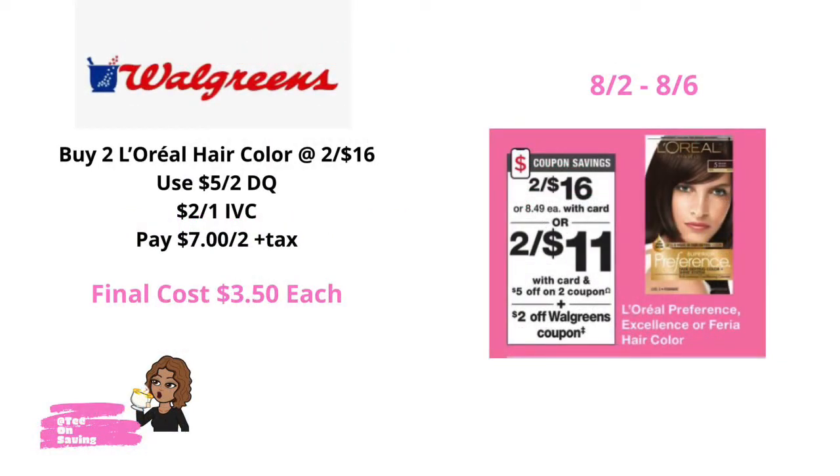This week, select L'Oreal hair care products will be on sale 2 for $16. In your Walgreens app, there is a $5 off of two digital coupon. Also in your Walgreens monthly coupon book, there is a $2 off of one IVC coupon. Pick up two of the L'Oreal hair color priced at 2 for $16, use the $5 off of two digital coupon, and scan the $2 off of one IVC coupon — that takes $2 off each hair color — bringing your final cost down to $7 for two or just $3.50 each.